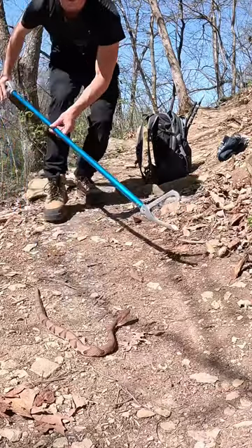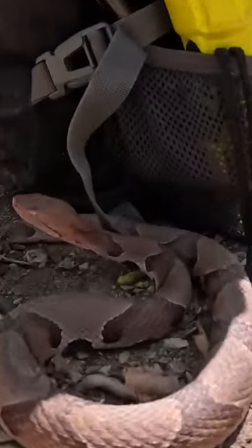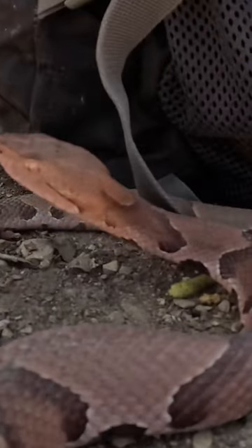If I were a predator, he would definitely be all mine. Lucky for him though, I am a snake lover. So all I'm going to do is pull this snake out for you guys.